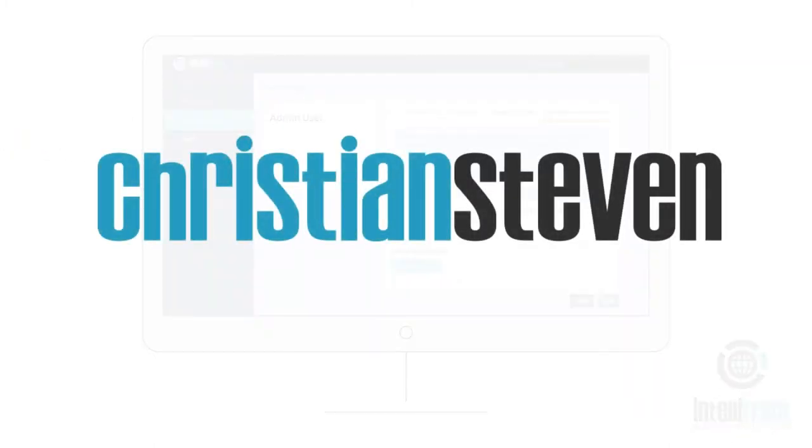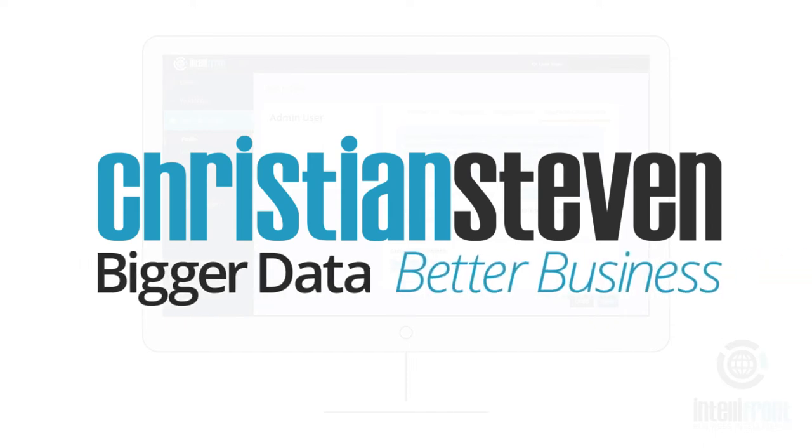Christian Stephens Software — Bigger data, better business.